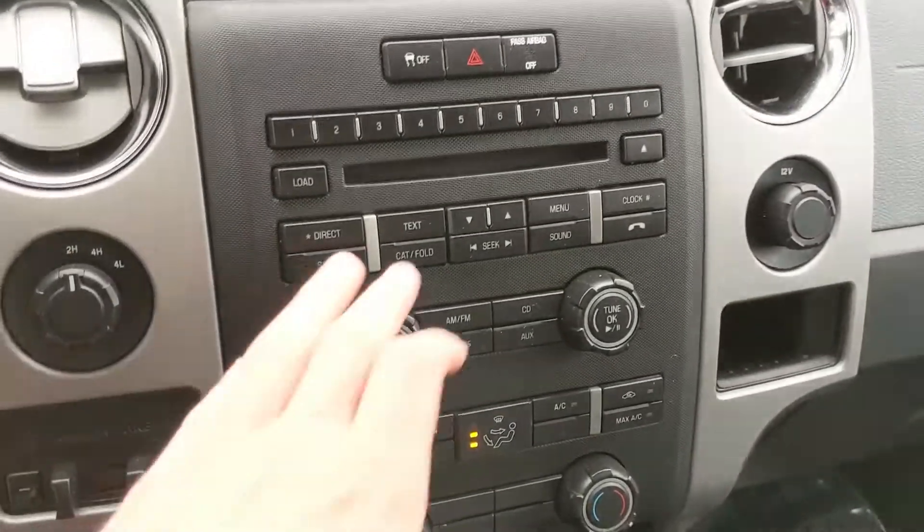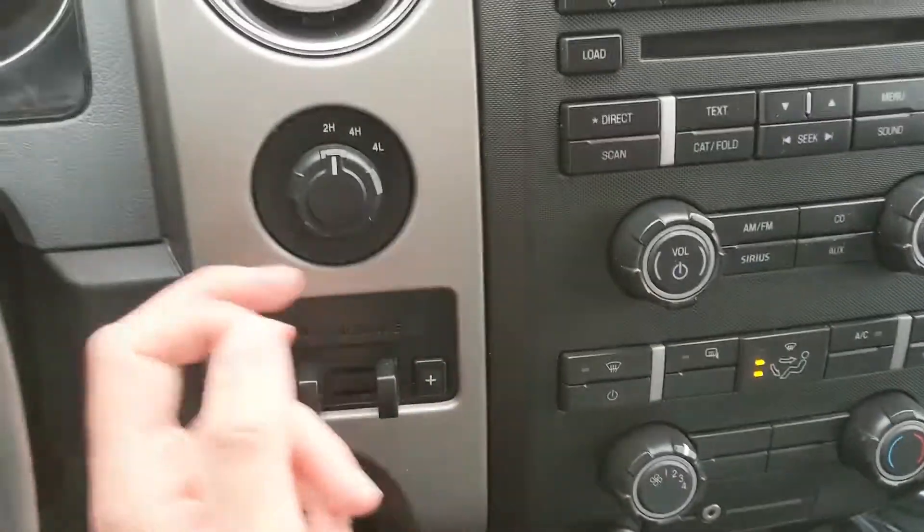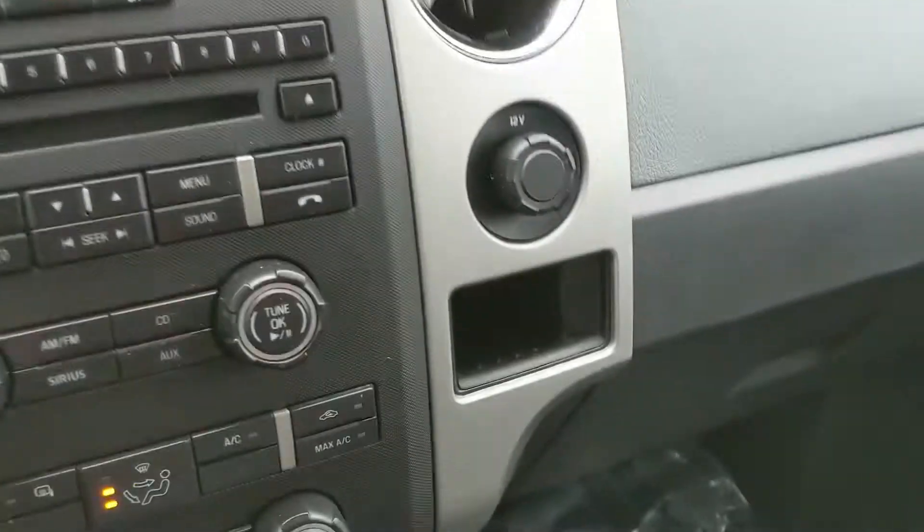Moving down from that, you have all of your media controls and your climate controls here, which are pretty simple and easy to use. To the left of that, you have your 4x4 controls with your trailer brake controller.